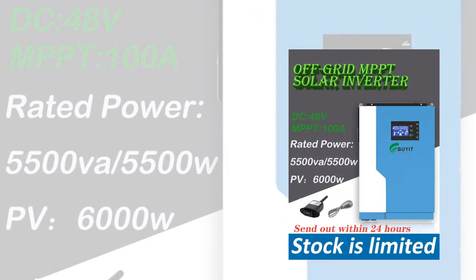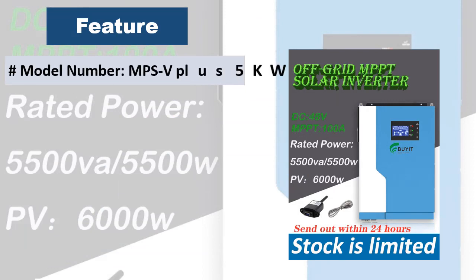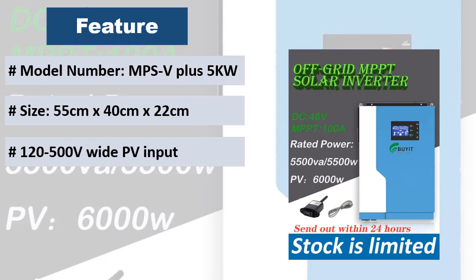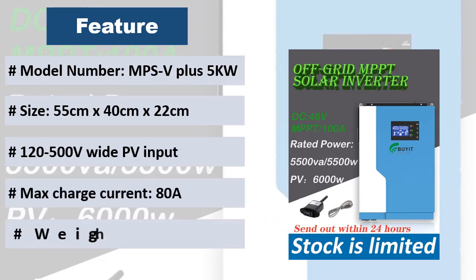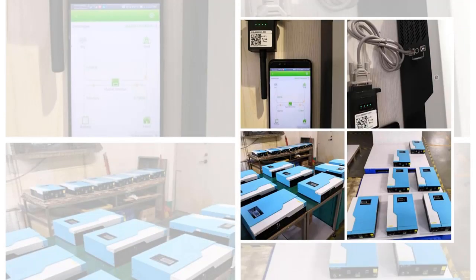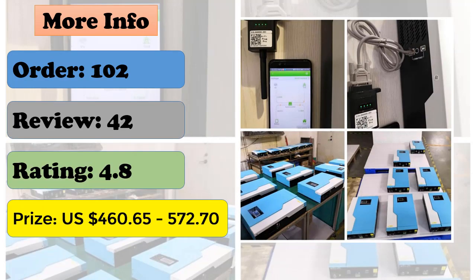Product Description: This is a multi-function inverter charger, combining functions of inverter, MPPT solar charger, and battery charger to offer uninterruptible power support with portable size. Its comprehensive LCD display offers user-configurable and easy accessible button operation such as battery charging current, AC/solar charger priority, and acceptable input voltage based on different applications.